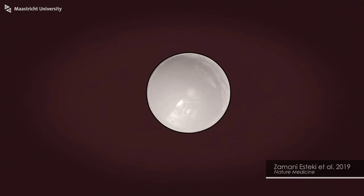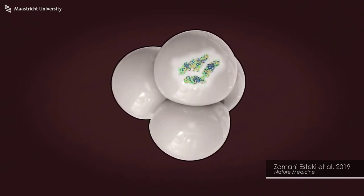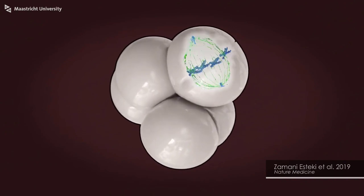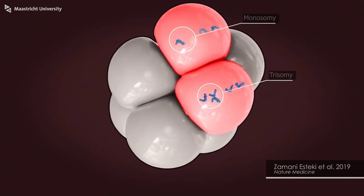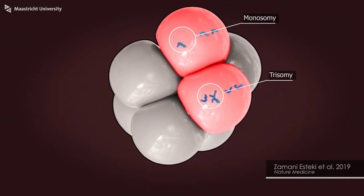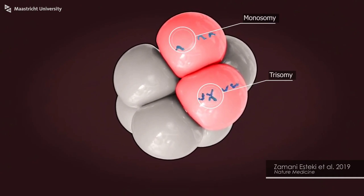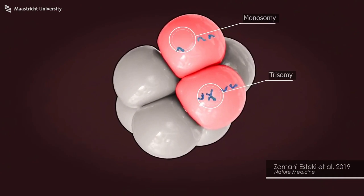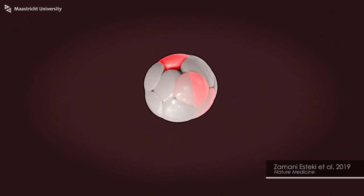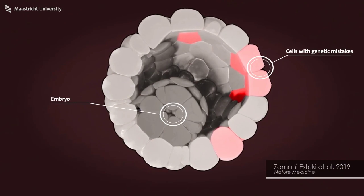What did we see when we looked at these embryos in great detail? That almost all embryos have some genetic mistakes. These genetic mistakes could lead to unsuccessful IVF, miscarriage, or to a child with severe disabilities. But most embryos grow to healthy people. Somehow the embryos get rid of these genetic mistakes. Together with my team we try to understand when and how this genetic mess is being corrected.